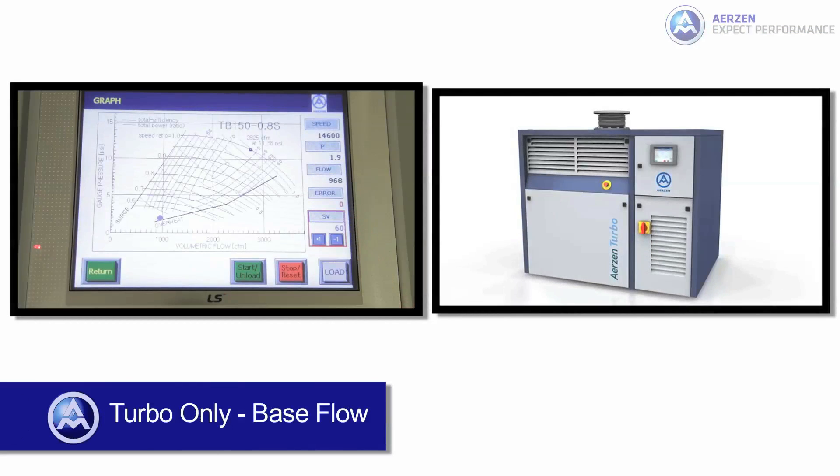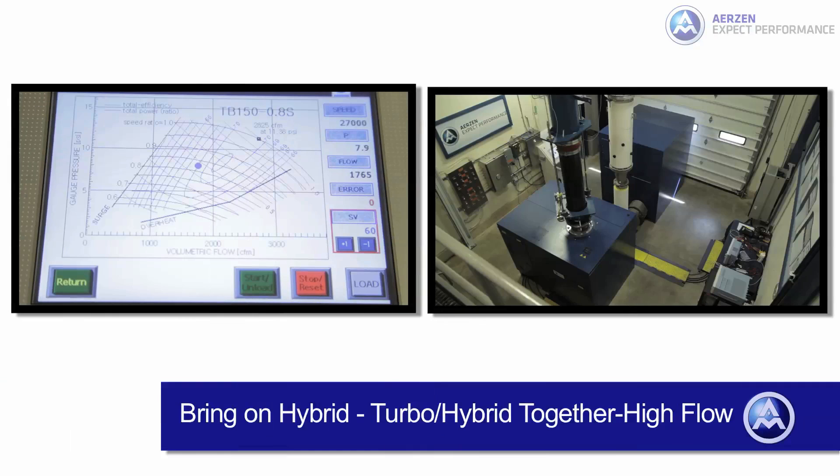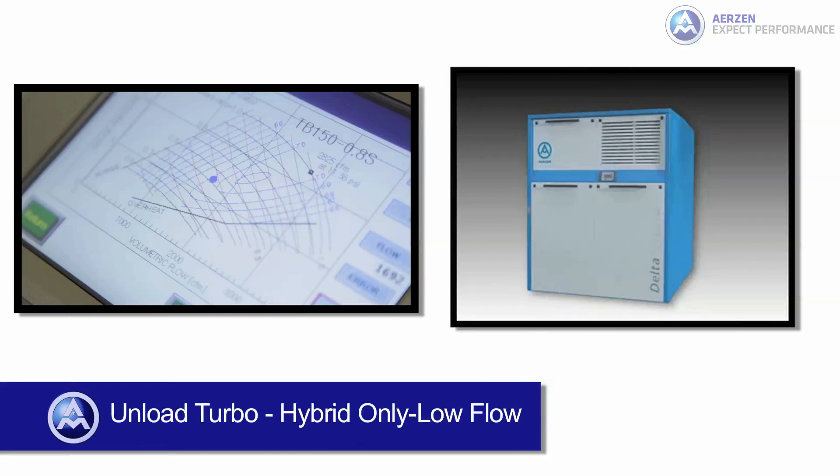In the afternoon, with average flow demand. Early evening, where water usage tends to increase. At night time.